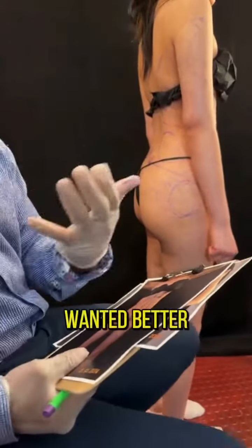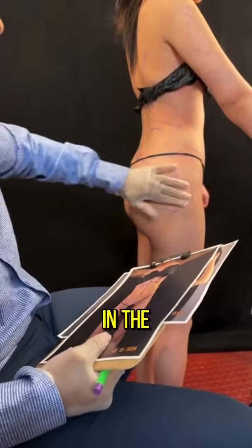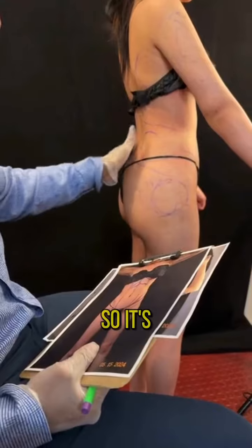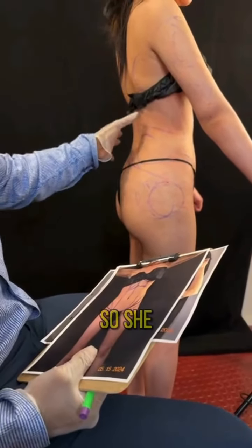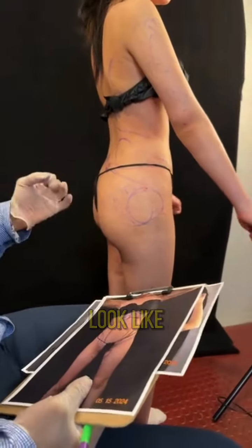What she really wanted was better butt shape. This is a skin BBL, so her augmentation was primarily in the hip and lateral buttocks area. She's a little swollen in the sacral area. She has a nice muscular gluteal arch, so she will have a very natural-looking result.